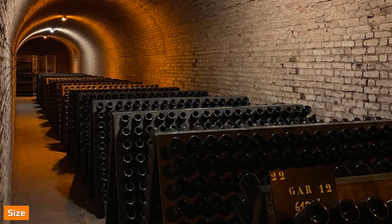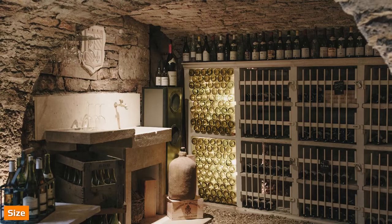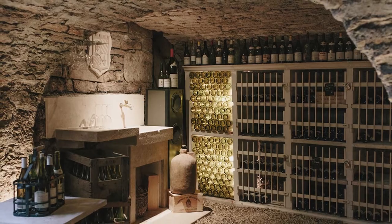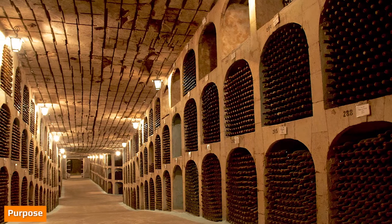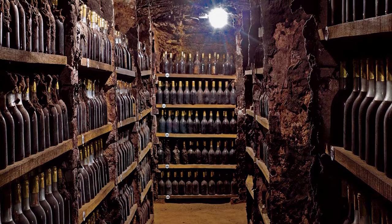Cellars are much smaller than basements on average. Cellars usually only consist of one room and occupy just a few hundred square feet. The ceilings of a cellar are usually lower than basements. Cellars' main purpose is storage. Cellars can be used to store a variety of different goods from food to drinks to fuel and more. Cellars often feature shelving, racks, crates, or boxes.